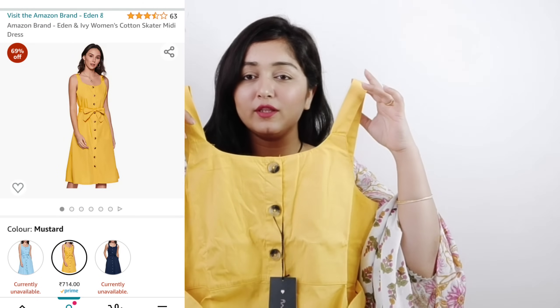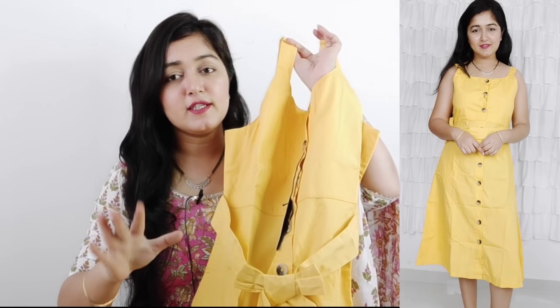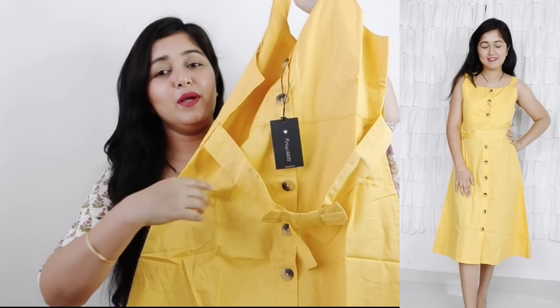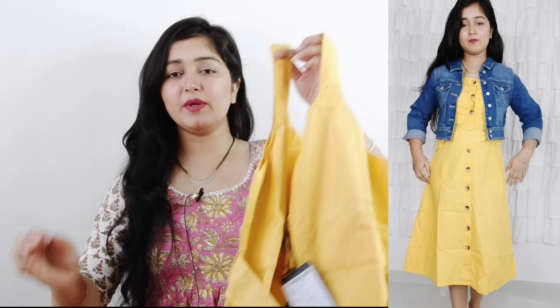The next dress is a very beautiful dress — I have it in yellow, which looks amazing with a denim jacket. It is a button-down cotton dress with buttons all the way to the bottom. You can open or keep them closed as you like. The length is adjustable to your preference. You can wear it with a denim jacket and white sneakers for a very smart, casual look. I purchased it in the same size. This is a great item for a smart everyday look.